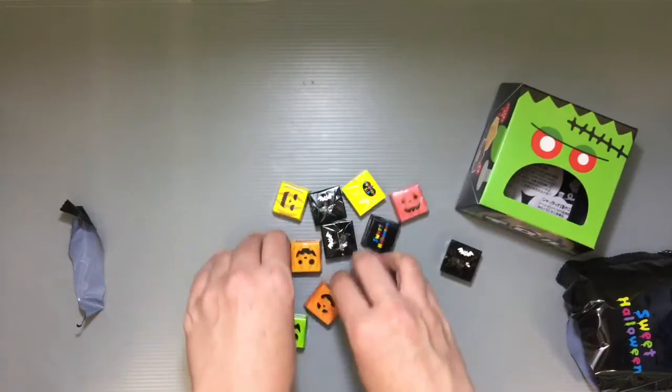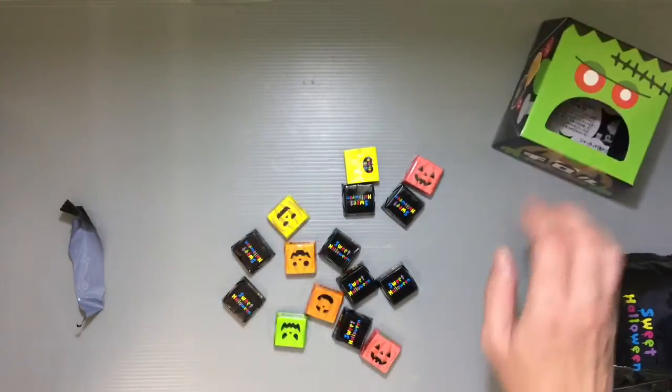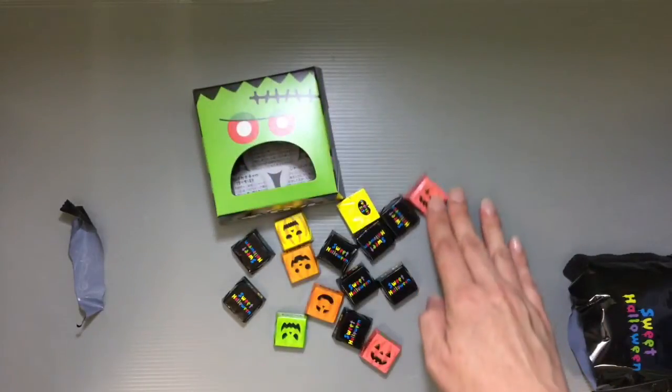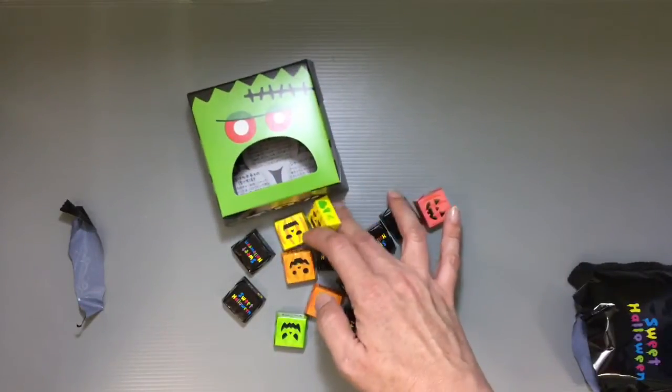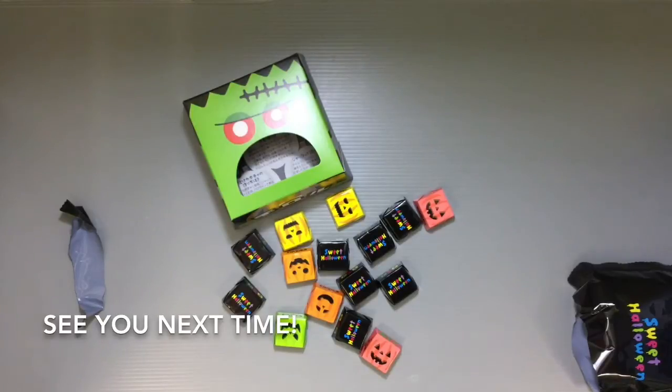They're tasty little chocolates, so definitely worth it and fun for Halloween. If you guys are going to be visiting Japan soon and looking for something fun to bring back for friends, it's always fun to bring stuff back from holidays that everybody's familiar with. I have some more fun things to share with you in the days to come. Thanks so much for watching and I'll see you all next time. Bye.